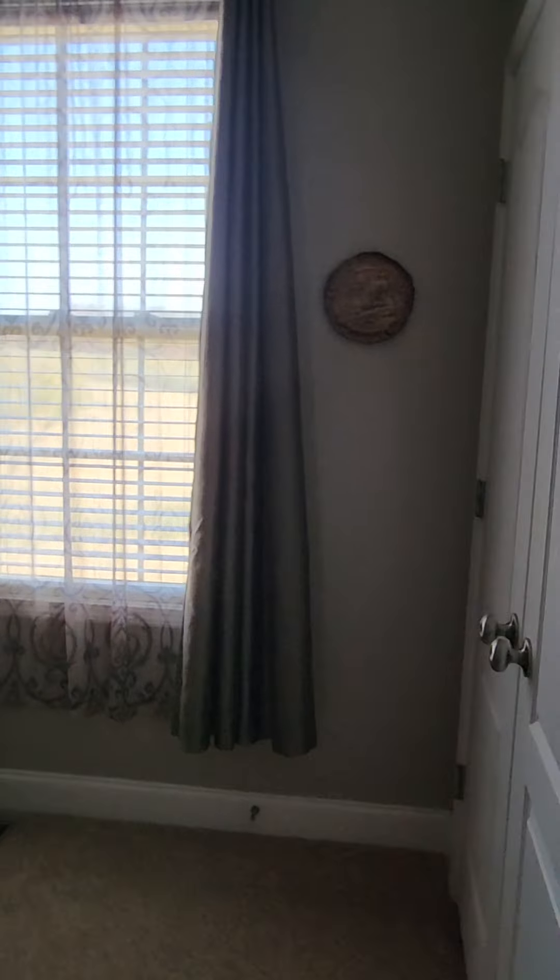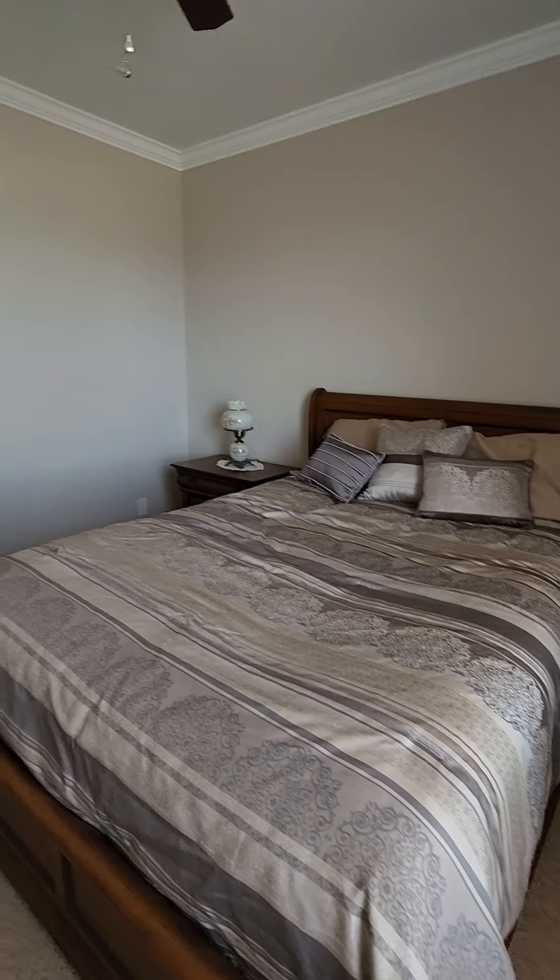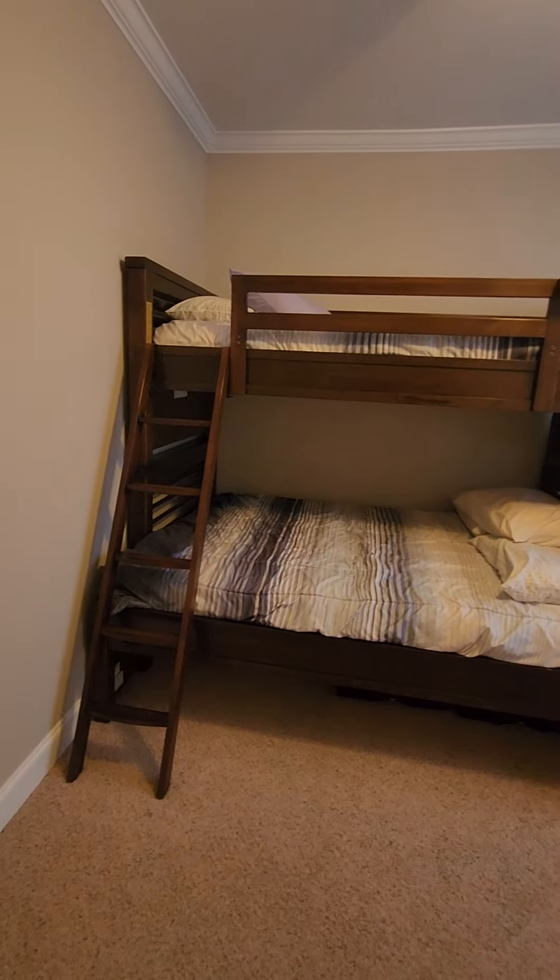On the other side of the house, as I mentioned, it's a split floor plan. You have two bedrooms, both roughly the same size. Great for kids — this one even has the bunks ready for them.